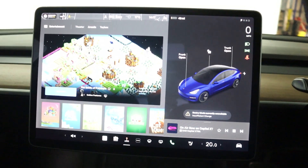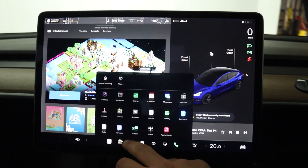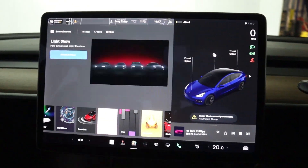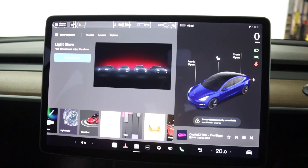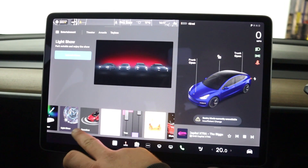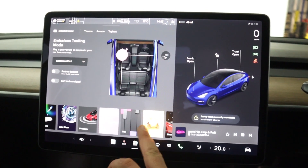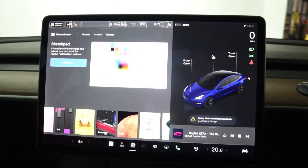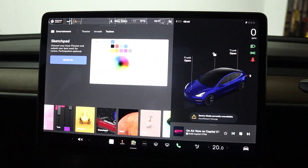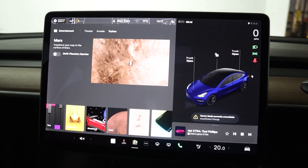You've got the arcade which brings up a load of games — it's interactive with the car as well, including the steering wheel. Heading into the toy box you've got light show, where your lights, mirrors and boot dance to a song. Boom box so you can change the sound of the horn. There's also a sketchpad — perfect if you've got kids that are bored and you're stuck in traffic. Something fun to play with in the car. And then a few options to change what your map looks like.